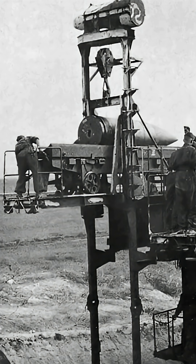Only 48 shots were ever fired in combat. After that, the Germans hid it, then destroyed it to keep it from falling into enemy hands.